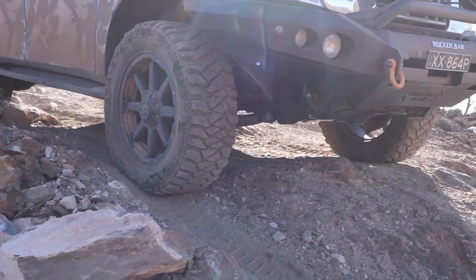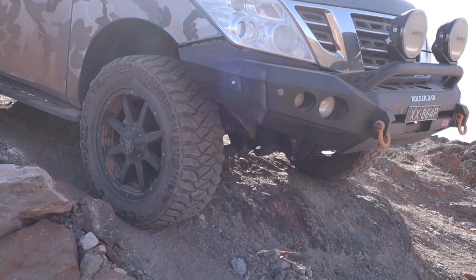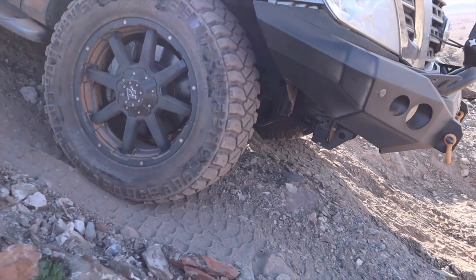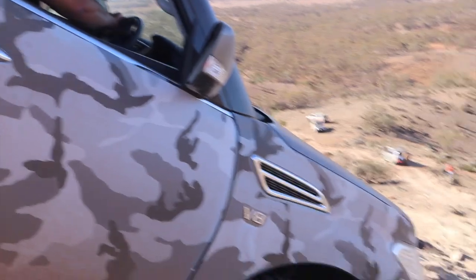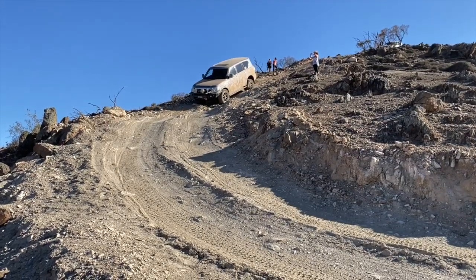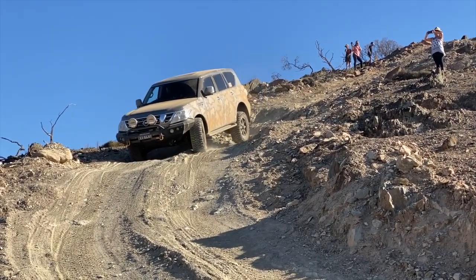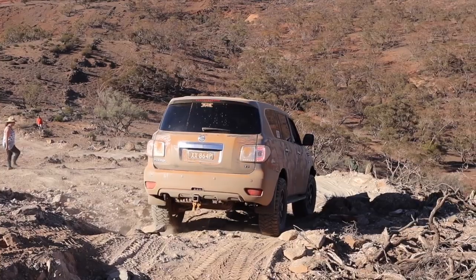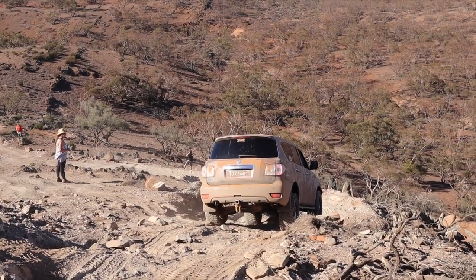Go slow because your front left is about to drop, but keep your front right on the same line you're on right now. Alright, you're about to drop — drop them, drop them, drop them. Good job. Now you want to take the left-hand lane, try and keep your left-hand side on the higher side over there.